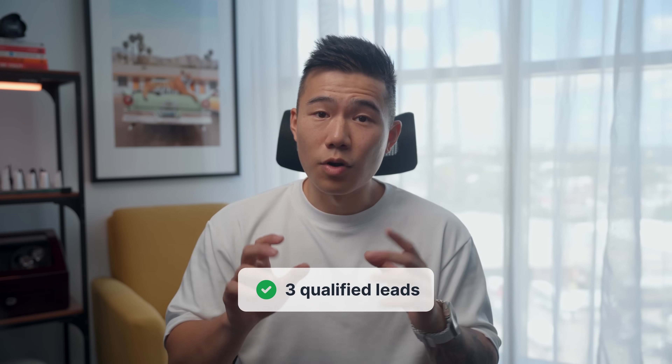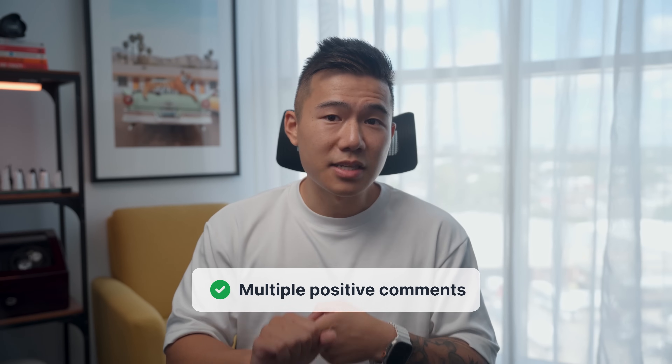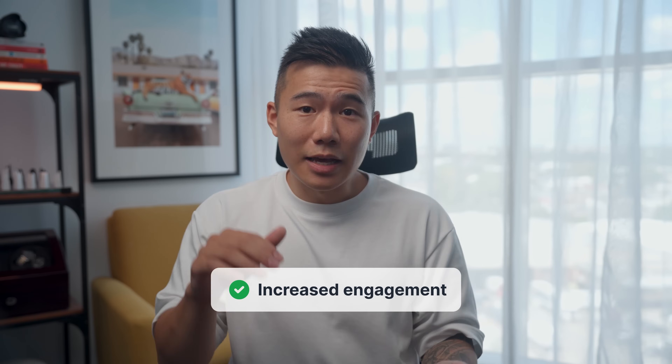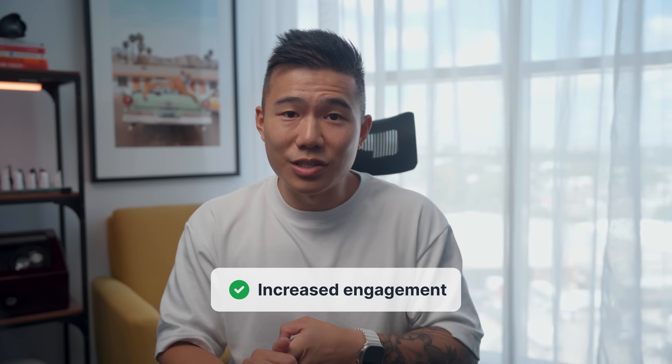Those five days weren't spent going back and forth between design and development — they were spent focusing on what actually matters: getting the strategy right, crafting the content, and making sure it converts. And the results speak for themselves. Within 24 hours of launching, we had three qualified leads from ideal clients, multiple positive comments about our clear positioning, awesome chart and hero section, and increased engagement on key sections. A successful portfolio isn't about winning design awards — it's about winning clients and landing jobs. I treat it like a business.